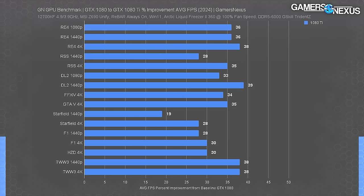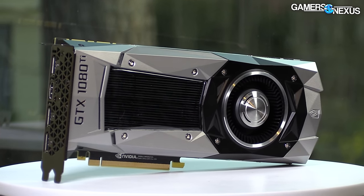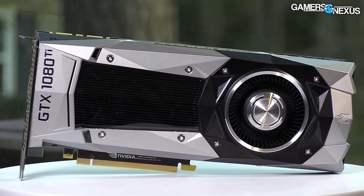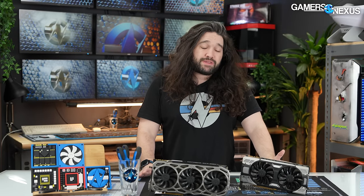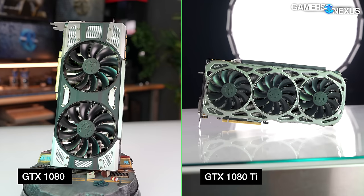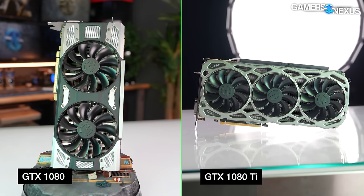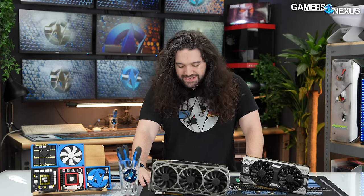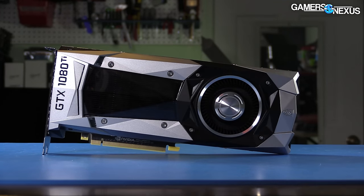The GTX 1080 Ti is generally about 35% faster than the 1080 in average FPS for today's benchmarks. If you had waited until the 1080 Ti launched and spent about $100 to $200 more than the 1080, that money stretched out pretty well and could have been a deciding factor in extending the card's life by maybe one more generation. It's rare that we see something like 35-38% uplift within a single vendor stack for $100 today — it doesn't really happen anymore. Looking at that consistency of improvement for the price, it seems like it will never happen again — almost like it was a mistake.